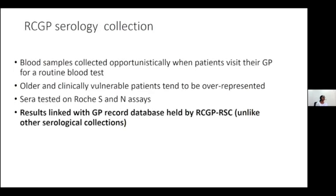We have a number of collections at UKHSA to support serological and seroprevalence surveillance, but I want to emphasise that the RCGP collection is particularly unique and valuable. These samples are collected opportunistically from patients attending for routine blood tests, so the demographics tend to be older and more clinically vulnerable patients — groups we tend to lack in our other collections. Most importantly, we're able to link back to the GP records, giving us very detailed granular information including vaccination records, clinical information, and demographic information.